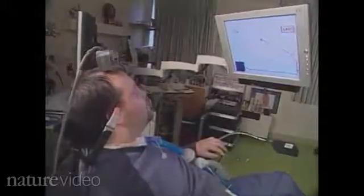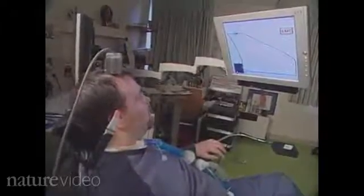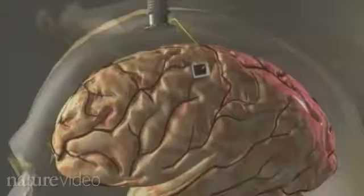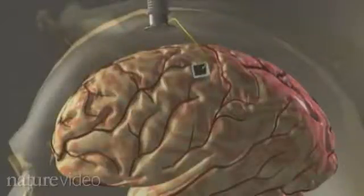There are three main components to any brain-machine interface or brain-computer interface: a sensor, a decoder, and an assistive technology. The sensor is a tiny array of electrodes connected to a bundle of gold wires, implanted in the patient's motor cortex — the part of the brain that commands body movements. The brain activity recorded by the sensor is relayed to a computer, the decoder, which then instructs the assistive technology.